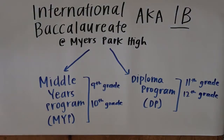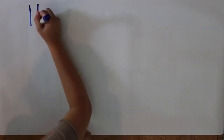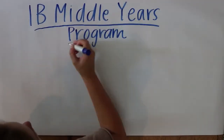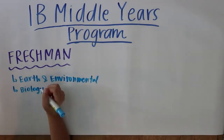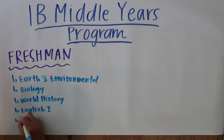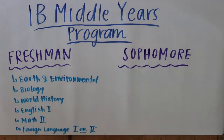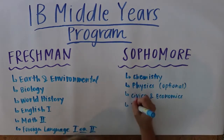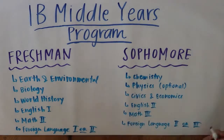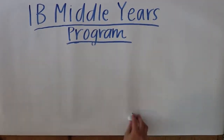It's important to know that the Middle Years Program is a prerequisite to the Diploma Program, and you must take it to continue with the IB track. Beginning with the Middle Years Program, freshman year students normally take Earth Environmental and Biology for science, World History for social studies, English 1, Math 2, and the first or second level of their foreign language. For sophomore year, you will take Chemistry and have the option to take Physics for science, Civics and Economics for social studies, English 2, Math 3, and the second or third level of your foreign language.